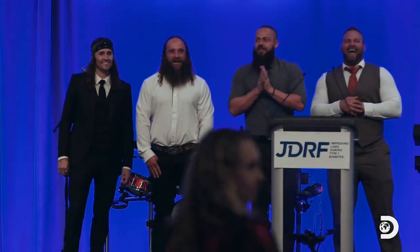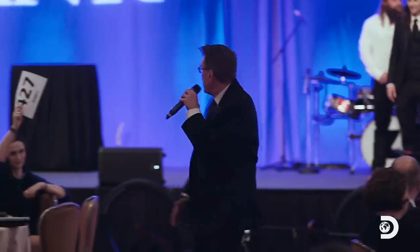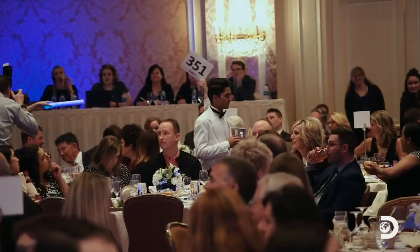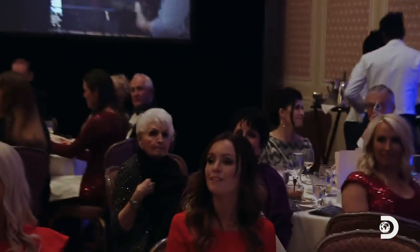Let's start the bidding at $2,000. Who'll give me two? Now three. There's $4,000. Now five. Now six. Now seven. There's seven. Now eight. $8,000 here. Now $9,000. There it is. Looking for $9,500. There's $9,500!